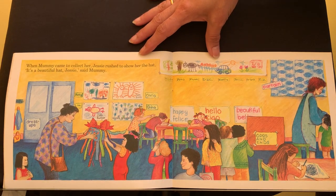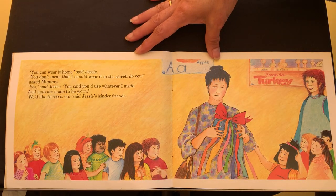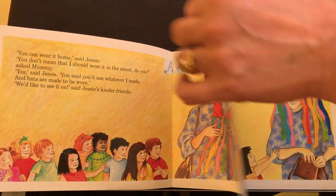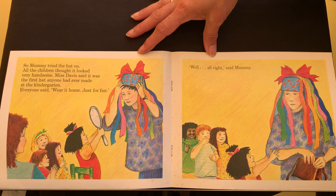When Mummy came to collect her, Jessie rushed to show her the hat. It's a beautiful hat, Jessie, said Mummy. You can wear it home, said Jessie. You don't mean that I should wear it in the street, do you? asked Mummy. Yes, said Jessie. You said you'd use whatever I made, and hats are made to be worn. Oh, we'd like to see it on, said Jessie's kinder friends. So, Mummy tried the hat on. All the children thought it looked very handsome. Miss Davis said it was the first hat anyone had ever made at the kindergarten.